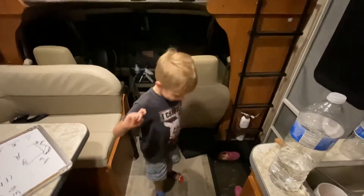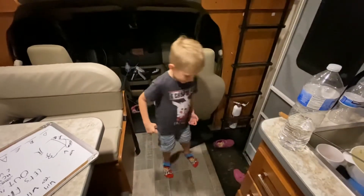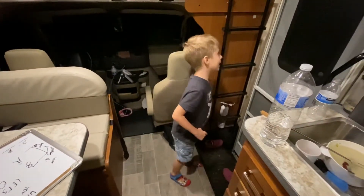Hello, Max here, and today I will be showing you my camper van. This is our third day and we're already in Texas.